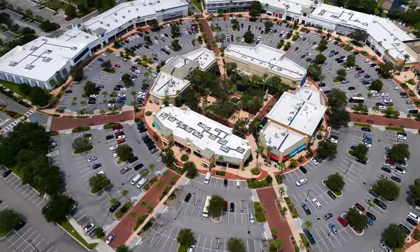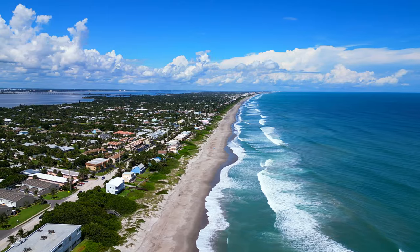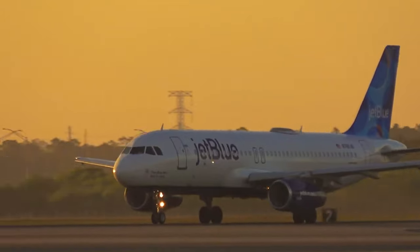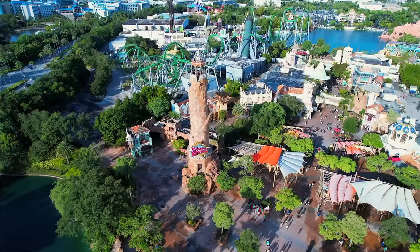You're also just minutes from the Avenues where you have shopping, restaurants, and nightlife. 15 minutes to the beach, 45 minutes to Orlando Airport, and 60 minutes to Orlando and the attractions.